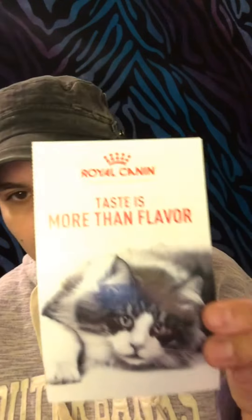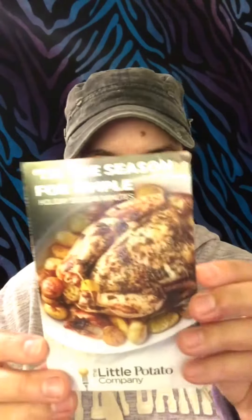And then they sent me coupons for those things, and then a coupon for potatoes.